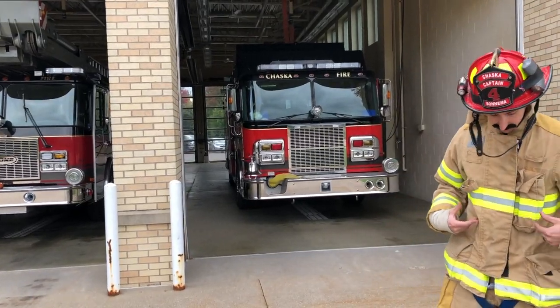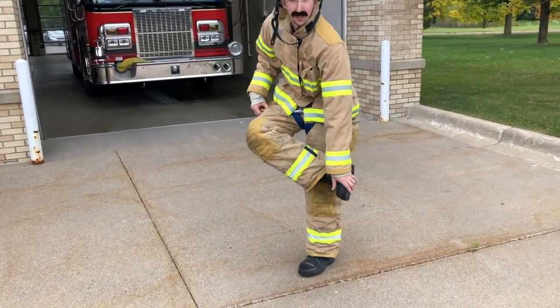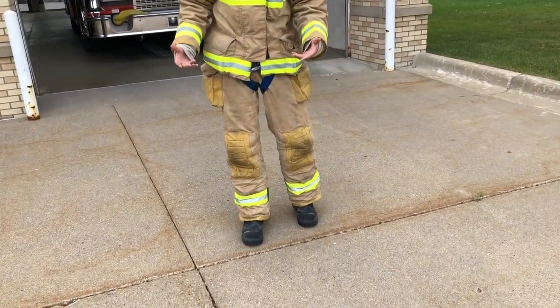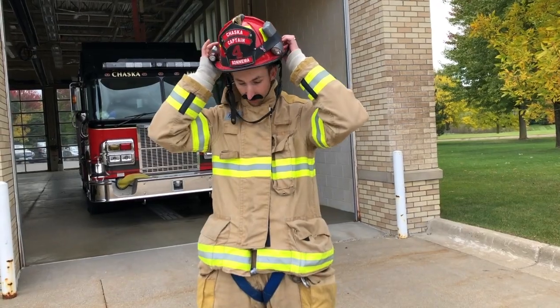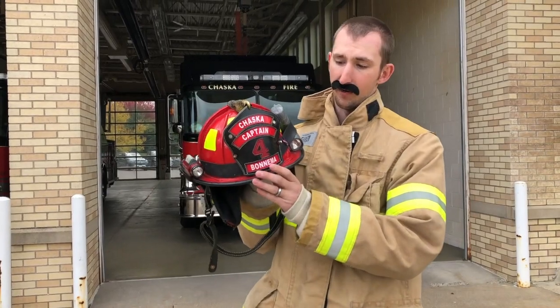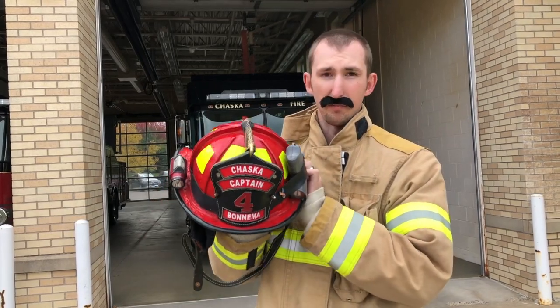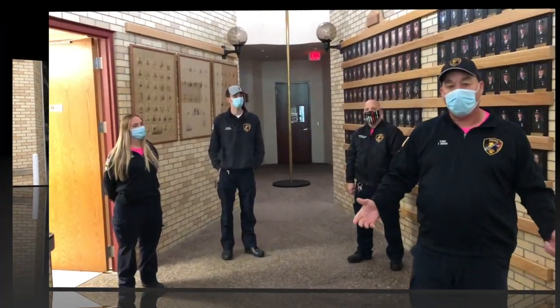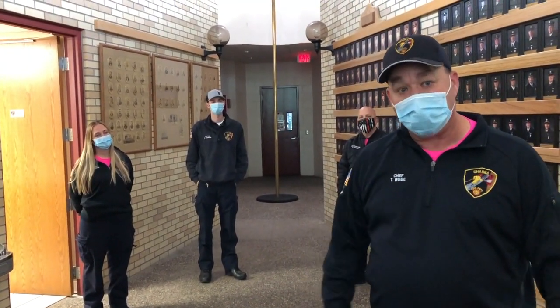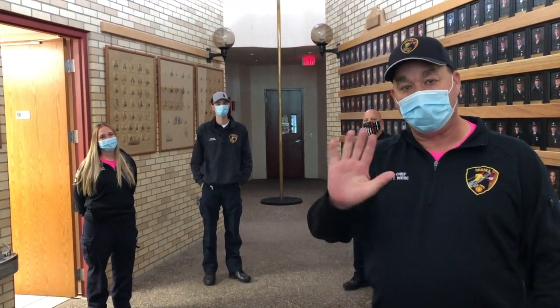Now let's talk about our gear — this is what we call our bunker gear. I've got my bunker pants, boots with steel toes so my toes don't get hurt, and my coat. This all protects me from fire. The one thing me and my grandpa have in common is we both wear leather helmets. This is our fire helmet — it protects us from water going down our backs and from something hitting our heads. It's one of the biggest safety pieces we can wear. We really look forward to seeing you guys next year when everybody can come to the fire station during fire prevention week.